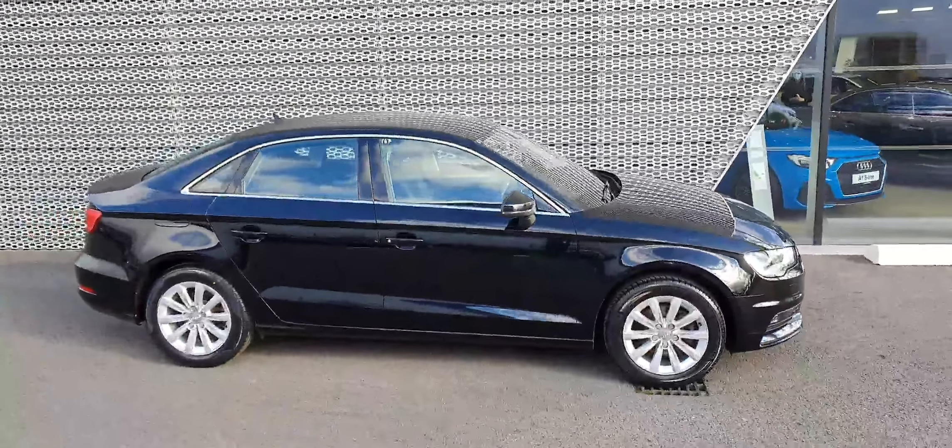As we take a walk around the car on the side you'll notice the 17-inch multi-spoke alloys. This car also comes with rear parking sensors.